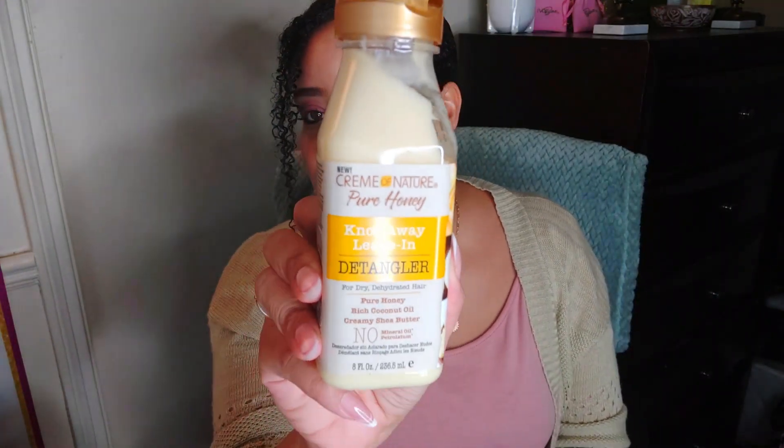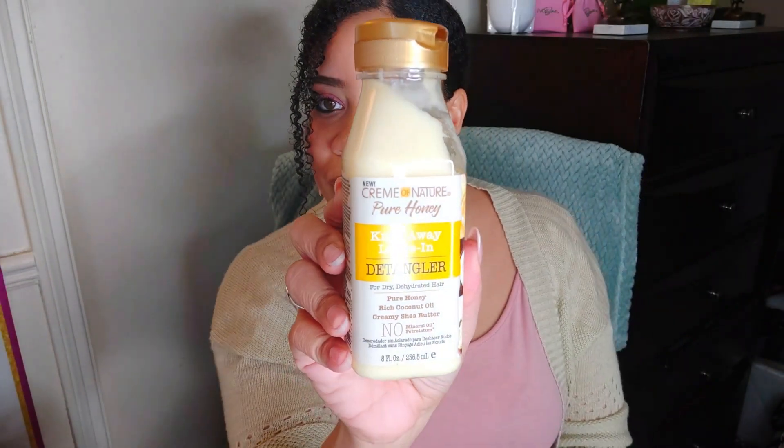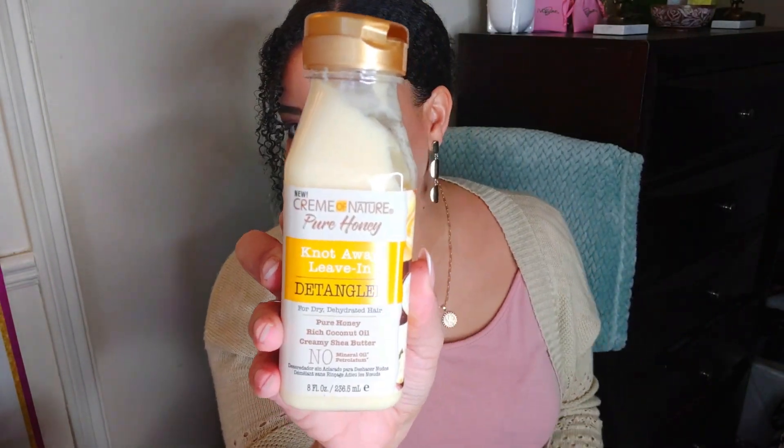I was super excited about this one — this is the Cream of Nature Pure Honey Knot Away Leave-In Detangler. I always detangle my hair with a conditioner and I'm always looking for a good leave-in. This one has pure honey, rich coconut oil, and creamy shea butter. It's like in this milk bottle looking thing — it looks cute. Let me open it up and smell it. It smells really good, not too sweet — I thought it was going to be super sweet because of that pure honey, but it's not.